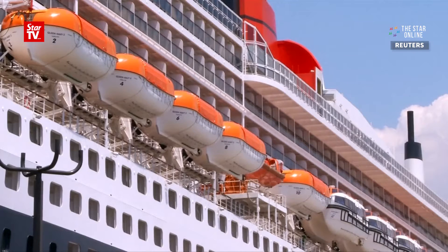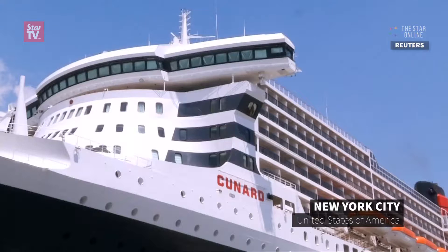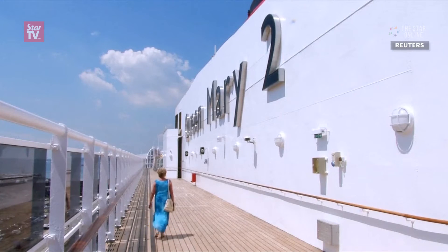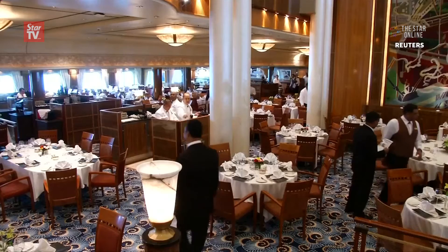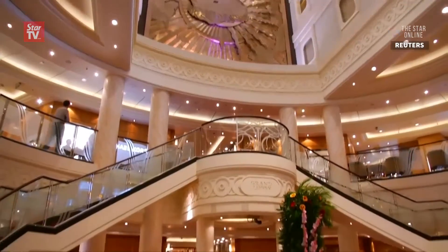All aboard the Queen Mary 2. The iconic transatlantic cruise ship Queen Mary 2 is back in service and ready to set sail after a $132 million makeover. The ship has new staterooms with a new focus on solo travelers, upscale dining options, and lots of luxurious places for passengers to relax and enjoy themselves.